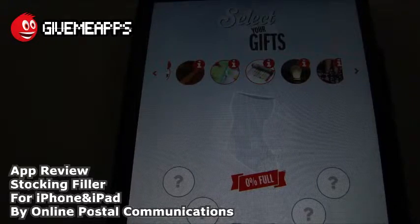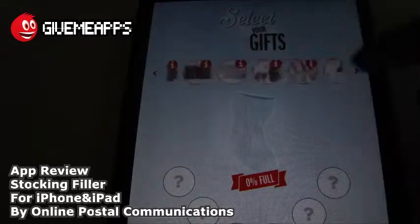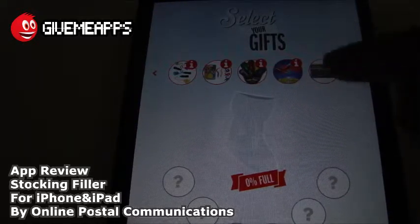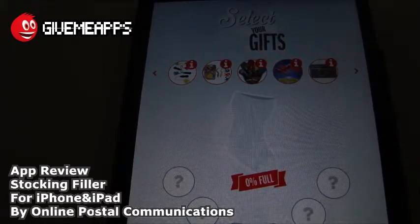This is a very simple and easy-to-use app. These guys always develop great interfaces. All you need to do is scroll through the selection of gifts here on the top of the screen. You can scroll back and forth — we're just showing you how many items are there, that's why we're scrolling very quickly. All you need to do from there is drag one of those items into the stocking. You have six virtual slots here.